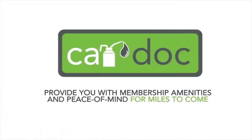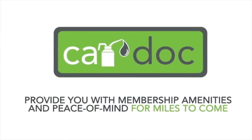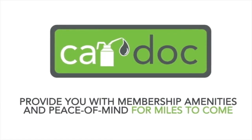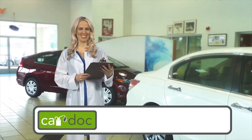If you're purchasing a pre-owned car, truck, minivan, or SUV, you will receive a complimentary two-year CarDoc membership covering six lube oil and filter changes and three tire rotations. Upgrade to the three-year or five-year CarDoc membership for just a little more.